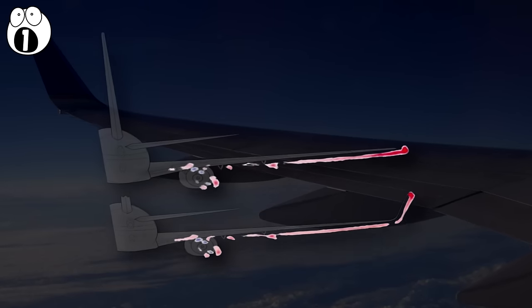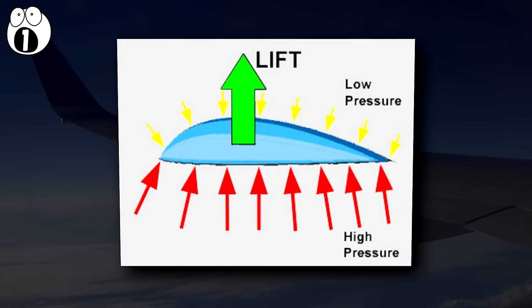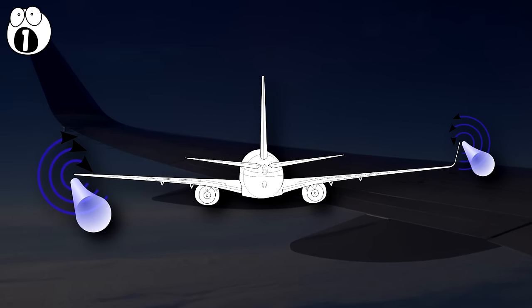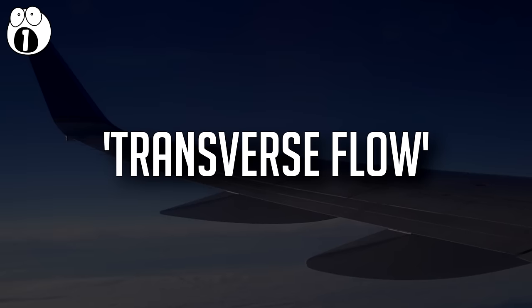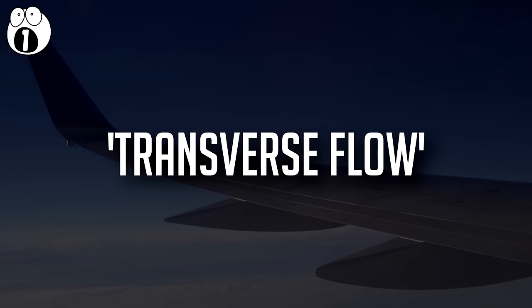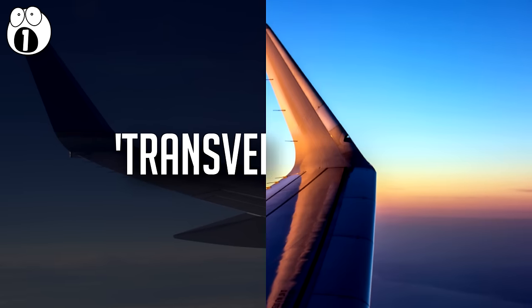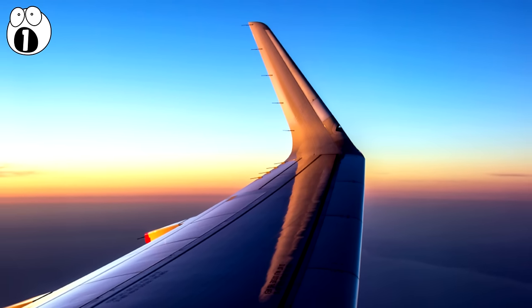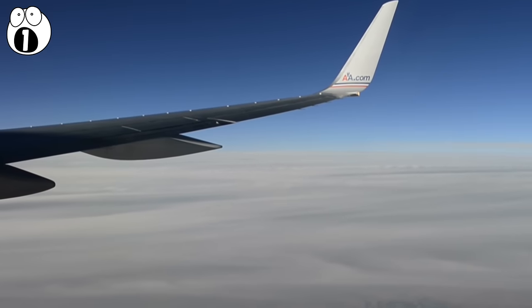Essentially, a wing produces an area of high pressure below the wing and an area of low pressure above the wing. At the tip, air tends to flow around the tip itself, reducing the pressure differential, and thus the efficiency of the wing. This is called transverse flow, and could be reduced by simply making the wing longer. But the beauty of the wingtip is that since it does not produce lift itself, it's less stressed when in flight, and thus can be made out of lighter material than simply elongating the flat wing.